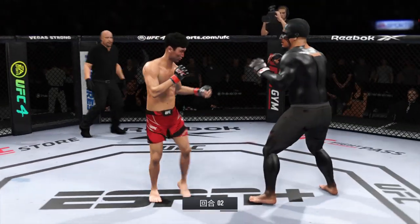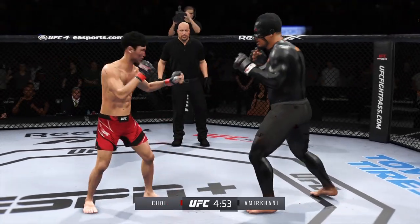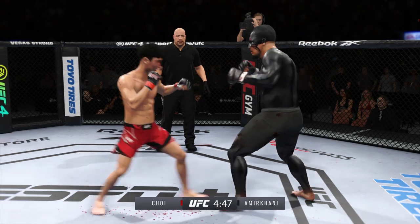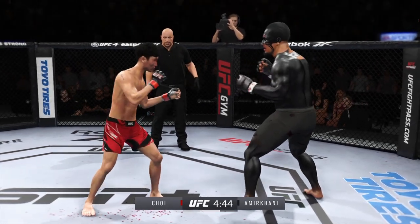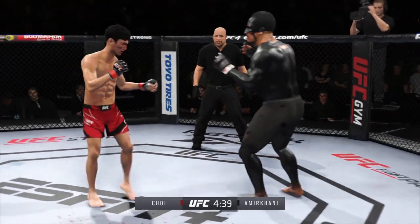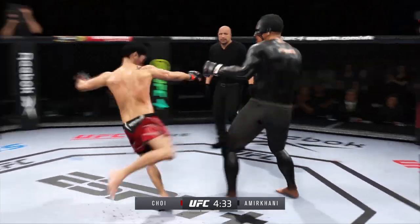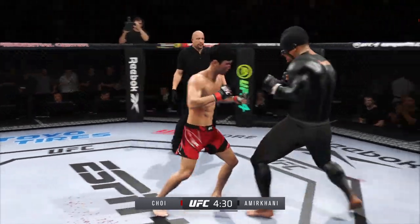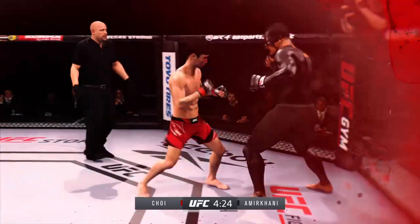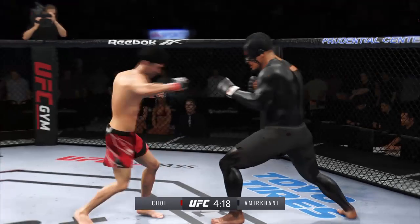Second round here. He lands another strike to the body, really starting to connect on a lot of shots to the midsection — these will take their toll as this fight goes into the latter rounds. Nice punch by the Korean Zombie. Looks like his leg is hurt here, you can even see him limping a little bit. Taller fighter landing a knee to the body. That's one of those shots — if you take one of them, that one landed right on the spot.